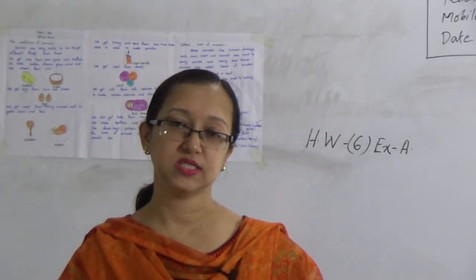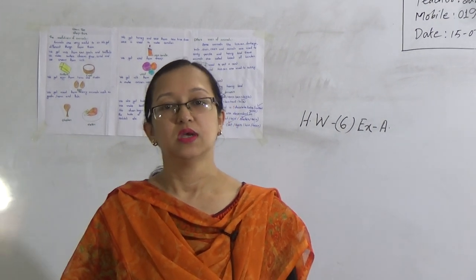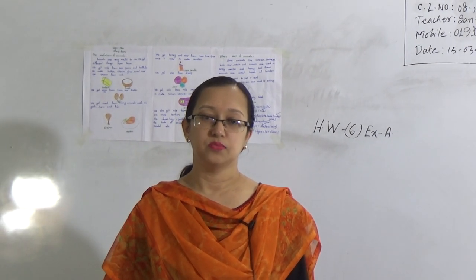Now, my dear students, I hope you understand today's class. You will learn the lesson properly and do the homework properly and submit it in due time. Till then, you keep well, stay fine, stay well. Assalamualaikum. Thank you.